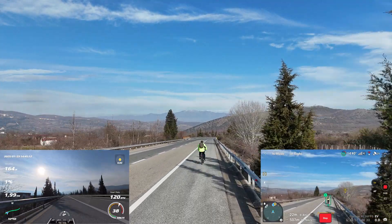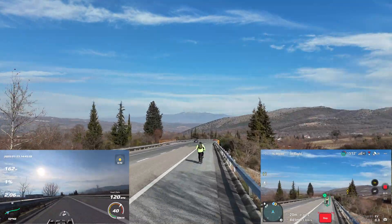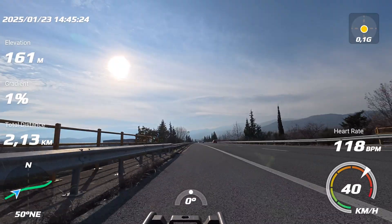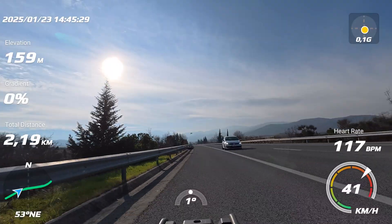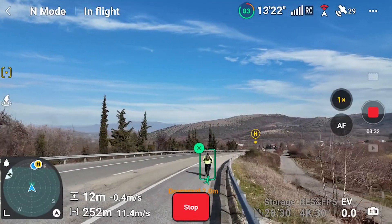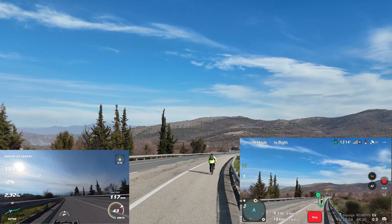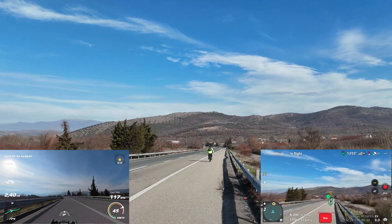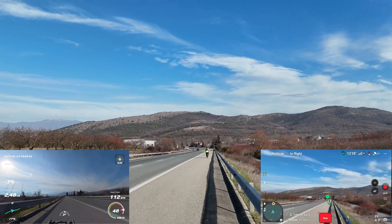The Flip is holding steady so far. Bumping up the speed now to 40 km per hour. Now at 45 km per hour — and there it is, tracking is starting to lag. You can see the drone struggling to keep up as I pull ahead. This seems to be its breaking point.